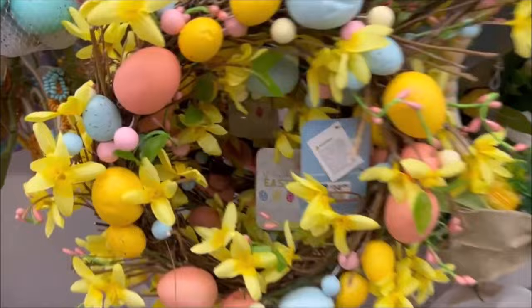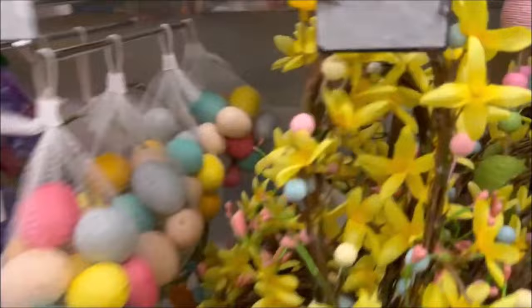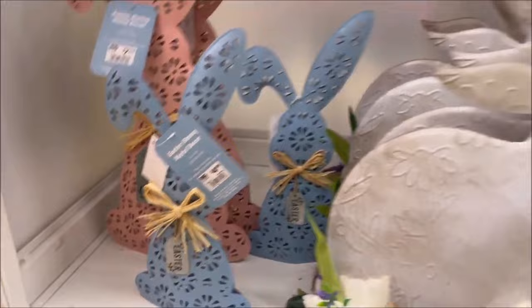They have some more wreaths over here for $19.99. I really like this egg one right here — it's very colorful and pretty for $14.99. Another one for $14.99. And this sign says 'Hey Peeps' for $14.99 — that's really cute. Then they have this bag of Easter eggs for $3.99 — you can put them in a bowl or in a basket and make great decor. And then the pink and blue bunnies — the tall one is $7.99 and the little guy is $4.99. Then there's this big white bunny rabbit for $11.99 — very cute.